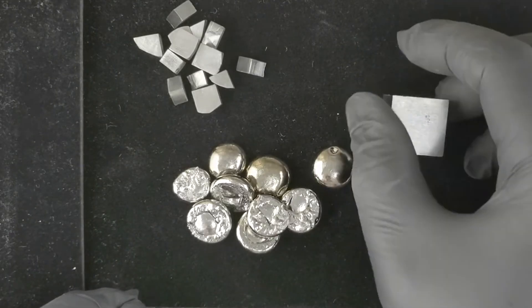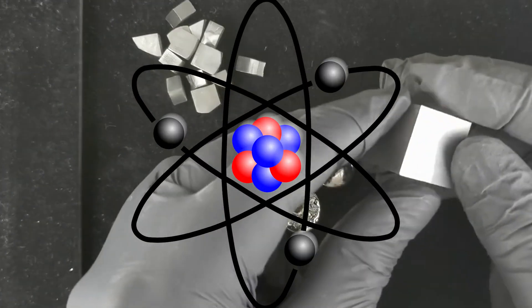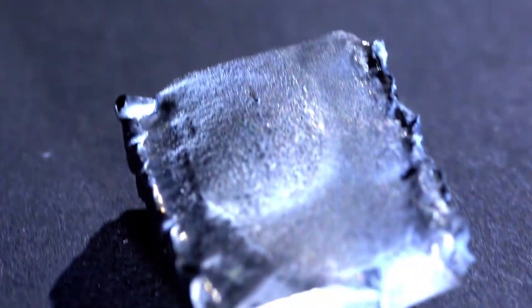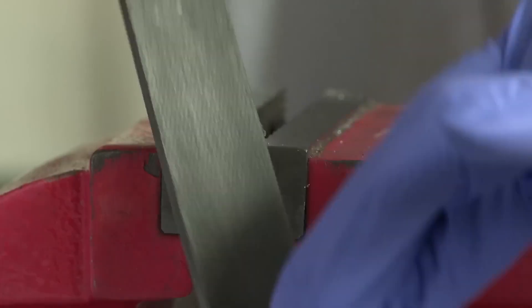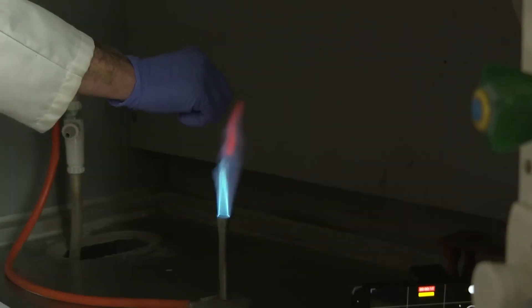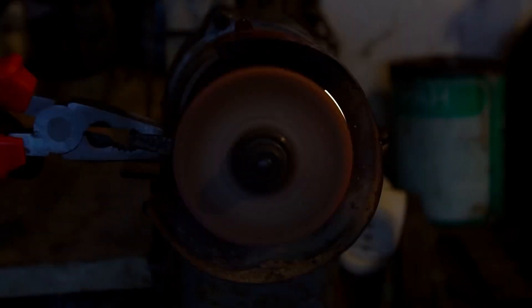One of the notable properties of hafnium is its ability to absorb neutrons efficiently. This property is crucial in nuclear applications, and hafnium is used in control rods to regulate the rate of nuclear fission reactions. Additionally, hafnium exhibits a strong affinity for oxygen, forming a protective oxide layer when exposed to air. This oxide layer prevents further oxidation of the metal, contributing to its stability.